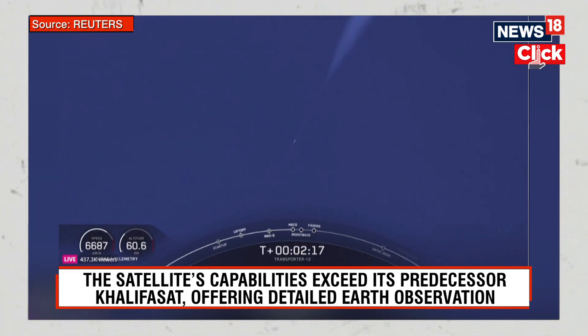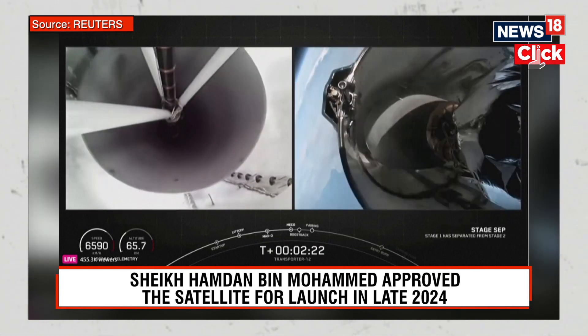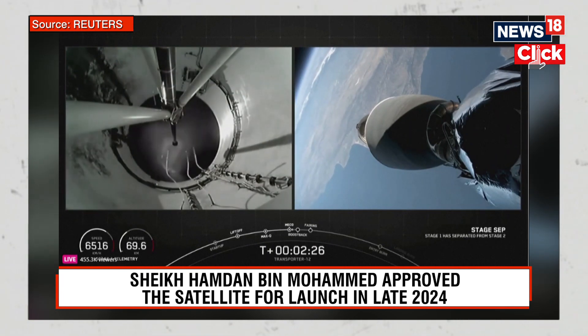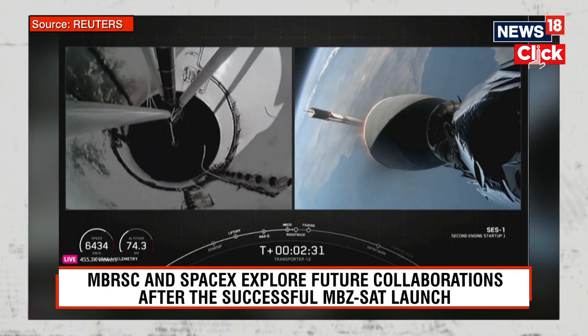Main engine cutoff. Stage separation confirmed. MVAC ignition. Stage 1 boostback start up.